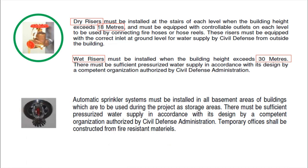Automatic sprinkler systems must be installed in all basement areas of buildings used during the project as storage areas. There must be a sufficient pressurized water supply in accordance with the design by a competent organization authorized by civil defense administration. Temporary offices shall be constructed from fire-resistant materials.